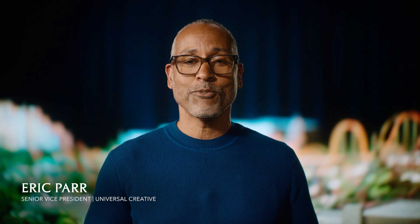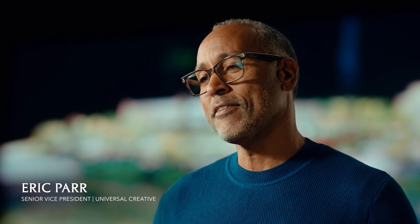I absolutely fell in love with the movies. Seeing How to Train Your Dragon with my kids was an incredible heartfelt moment. Coming out of the theater and going into work the next day, it's like we have to build this. I want to build Berk.